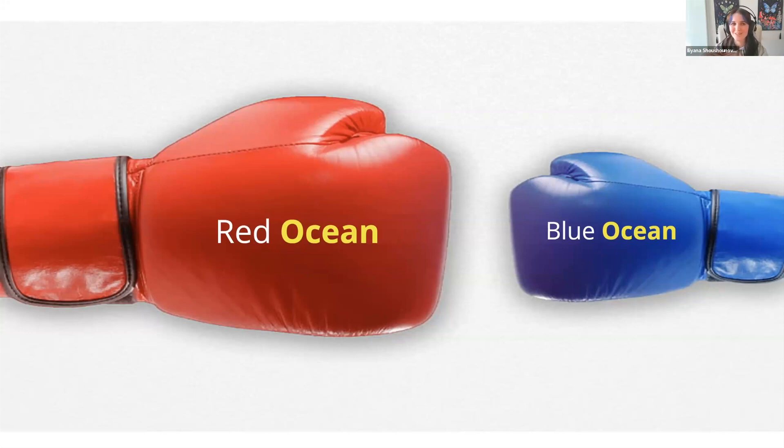My favorite was Cirque du Soleil — that was my absolute favorite example because I love Cirque du Soleil. What made it my favorite is I loved Cirque du Soleil my whole life and I grew up with it. I didn't realize that it was a blue ocean because it was just what I was used to.